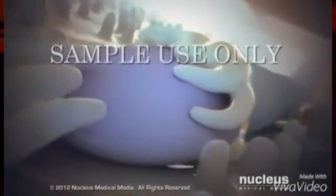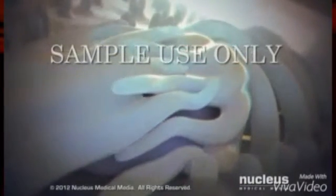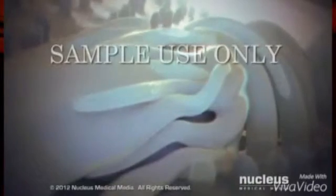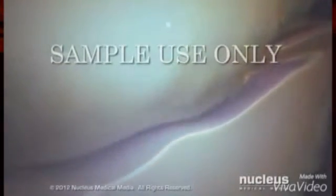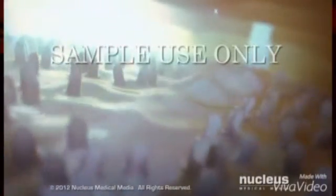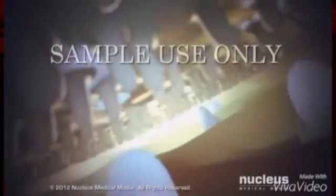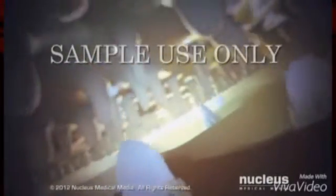After a perilous journey and against incredible odds, a single sperm attaches to the egg cell membrane. Within a few minutes, their outer membranes fuse, and the egg pulls the sperm inside. This event causes changes in the egg membrane that prevent other sperm from attaching to it.